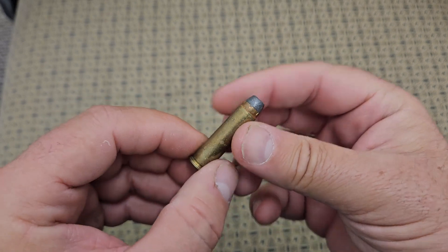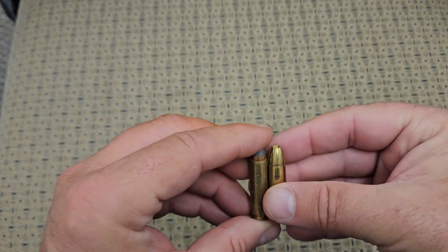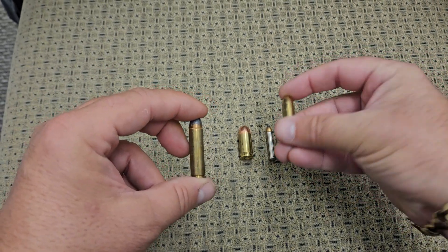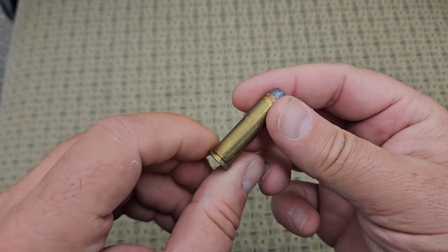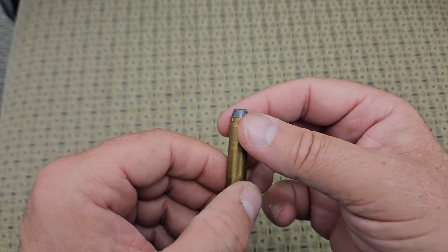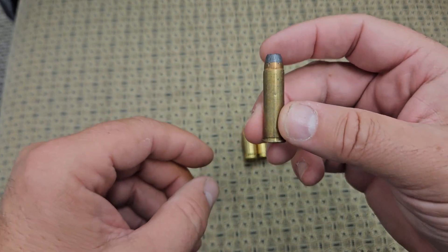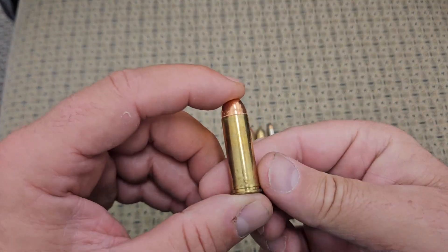Next one we're going to show you is a 357 Magnum. This one probably has a very similar projectile to a nine millimeter, but as you can see, the nine millimeter is going to lack the charge of this 357 Magnum. This is an absolutely powerful round — a lot of people use this for hunting. It's commonly used in revolvers, though I'll mention they do make semi-automatic 357 Magnum pistols. Very powerful round.